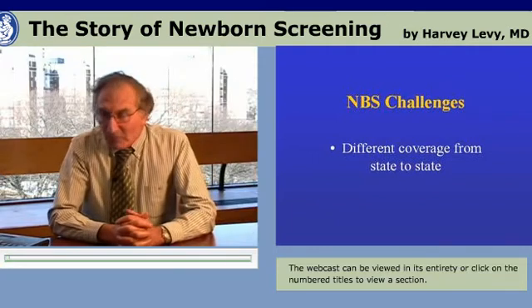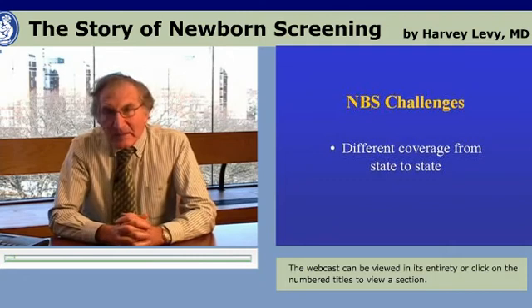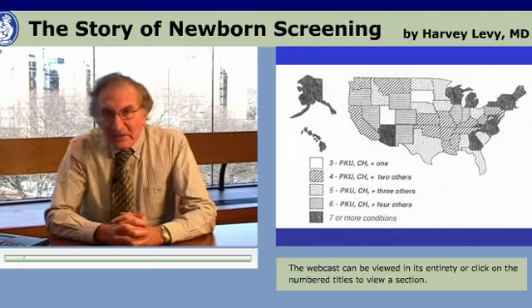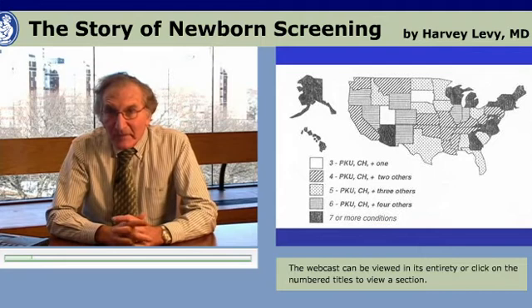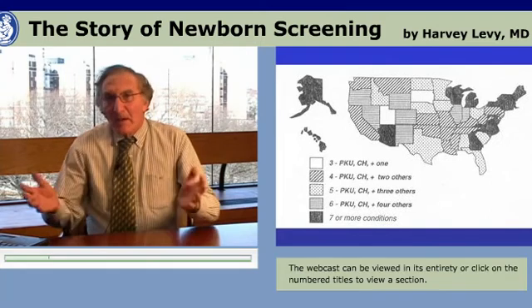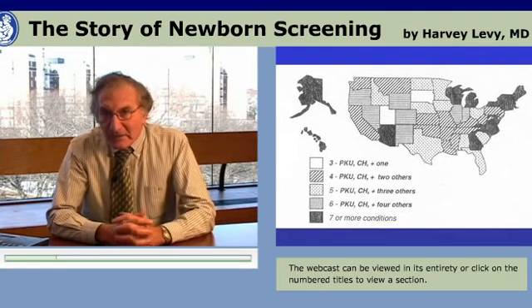There are challenges in newborn screening, including different coverage from state to state. It's quite evident that some states have adopted tandem mass spectrometry or other technologies that allow for many different disorders to be identified, while other states have not adopted those technologies. So there is a mosaic pattern of newborn screening throughout the United States.